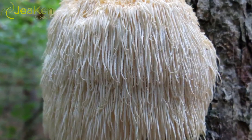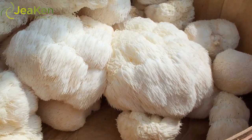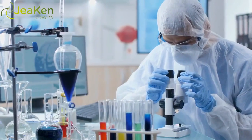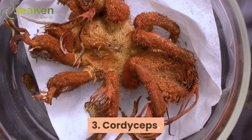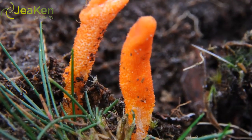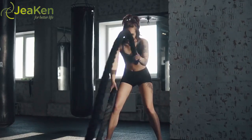Number two: Lion's Mane. Lion's mane may have earned its name from its flowing, mane-like appearance, but you could also say it's the king of the mushrooms. By stimulating NGF, lion's mane can protect against diseases like multiple sclerosis and dementia, while improving cognitive function and fighting anxiety symptoms.